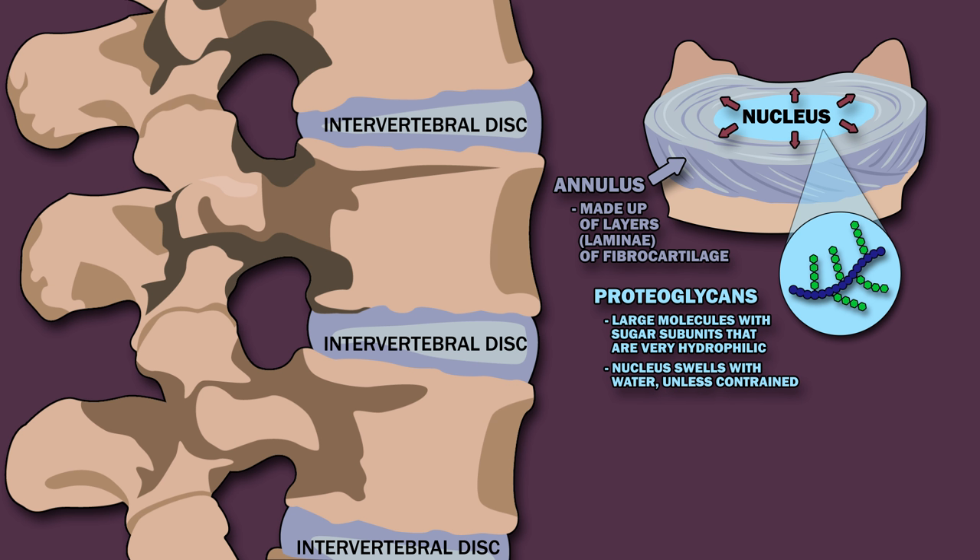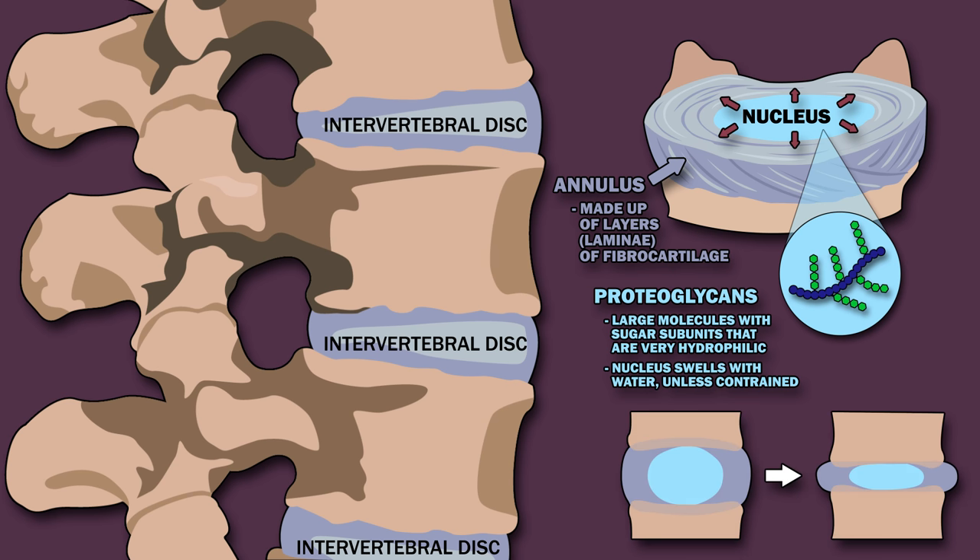The nucleus absorbs fluid at night or when you are lying down, and then this fluid is pushed out during the day when you are upright and pressure is applied to the intervertebral discs. We shorten as we age because the discs lose the ability to reabsorb fluid during rest, and they flatten and become more brittle.